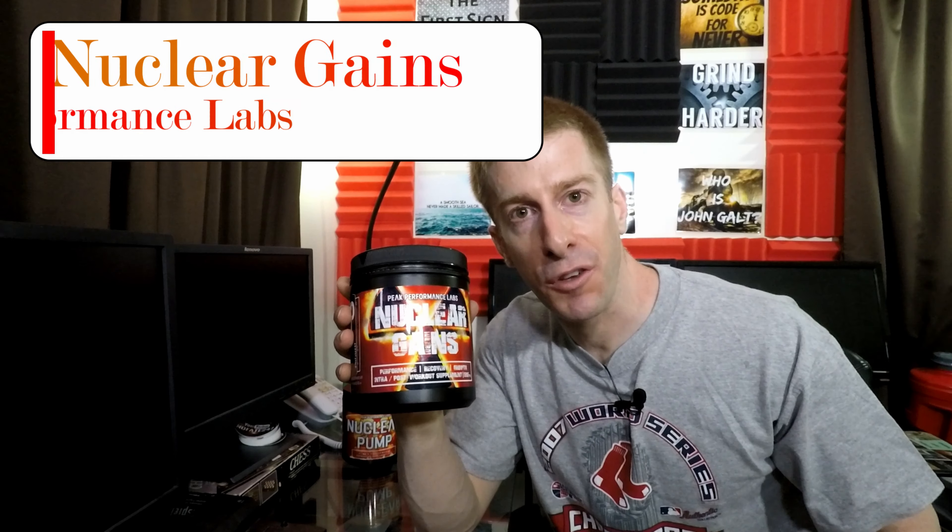On this series, I review a supplement every episode to help you decide if it is right for your fitness goals, your health needs, and most importantly, that hard-earned money.